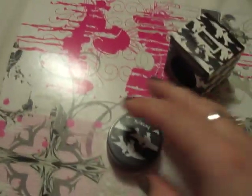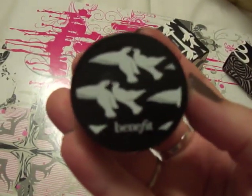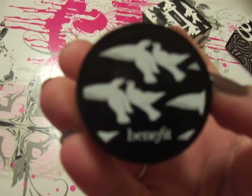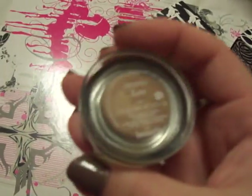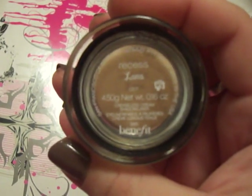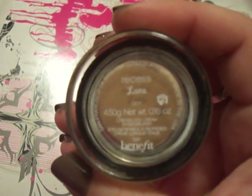I was thinking I could use this as an eyeshadow primer, but when I tried it I found that the way it dries, it really does not hold on to shadow over top of it. So I guess if you're looking to kind of erase the blue from your eyelids, or you just want a nice beige color, then it's perfect for that. But as a base, this is not what you want — I'd go for Urban Decay Primer Potion or Too Faced Shadow Insurance, something like that.